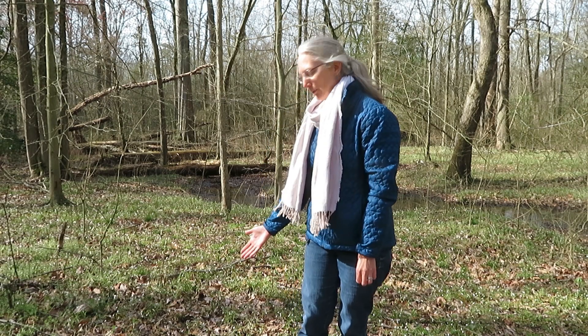Hi, I'm Sylvan Kaufman. Today I'm making a video about spring beauty and we're here at Adkins Arboretum and nearby Tuckahoe State Park in Ridgely, Maryland.